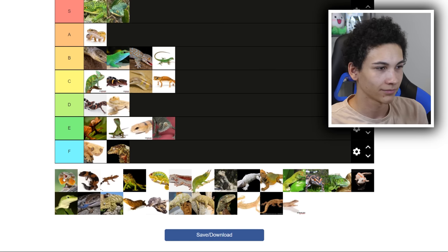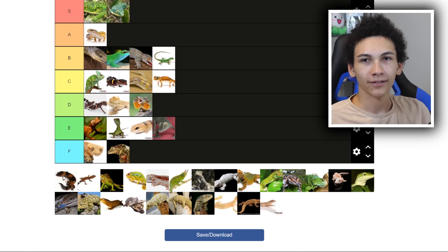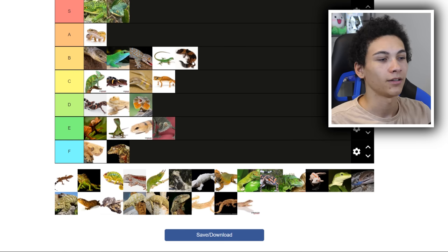Frilled dragon — I don't have anything to say about them. They just deserve a D — it just feels right. African fat-tailed geckos — I really like them. I don't like them quite as much as leopard geckos; they're basically the same. I also did a video comparing those. So they get a B.